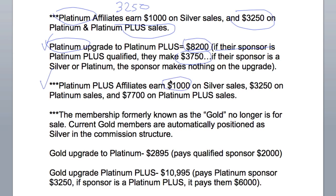Platinum Plus affiliates earn $1,000 on Silver sales, $3,250 on all Platinum sales, and $7,700 on Platinum Plus sales.